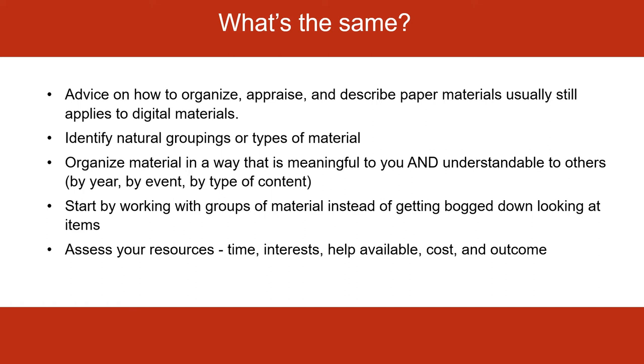There's actually a lot that's the same in tackling your digital archives when you think about your paper archives or other physical archives. The good news is that the advice on how to organize, appraise, and describe paper materials usually still applies to digital materials. One piece of advice is to identify natural groupings or types of material — archivists call these a series. When a collection is very large and has a lot of different types of materials in it, we try to find series that share commonalities to group things together and make it easier to navigate. It could be that you put all the pictures in one place and all the videos in one place, or all the birthday parties together and all the graduations together and so on.